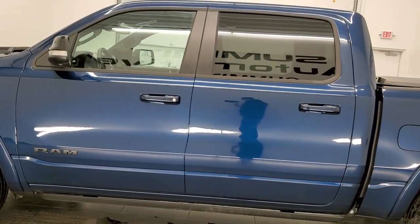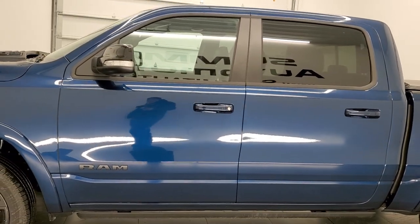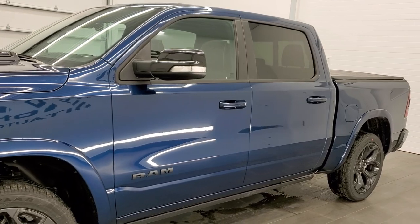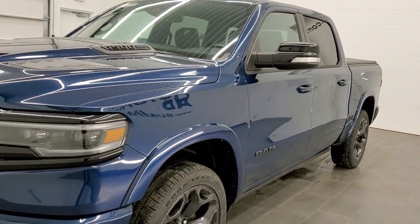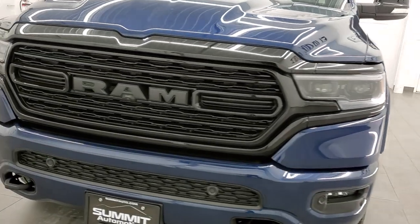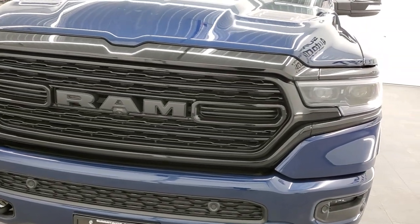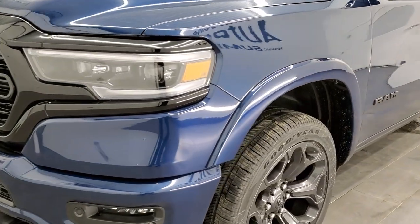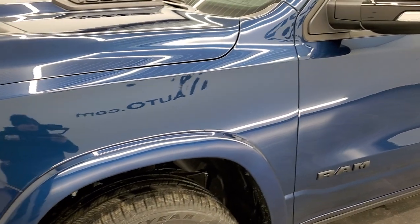This vehicle has the 5.7-liter V8 Hemi motor with the E-Torque assist, which is going to get you 22 miles per gallon on the highway, 17 city, and a combined total of 19. Patriot Blue Metallic is the color — paint code is PBX if you were wondering. One of the best looking colors on the new Rams.